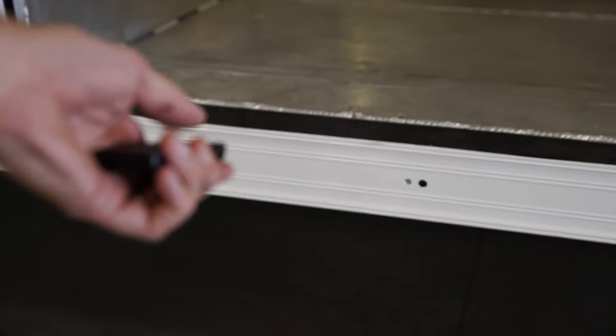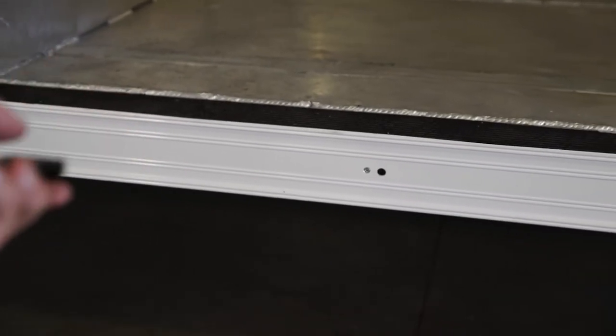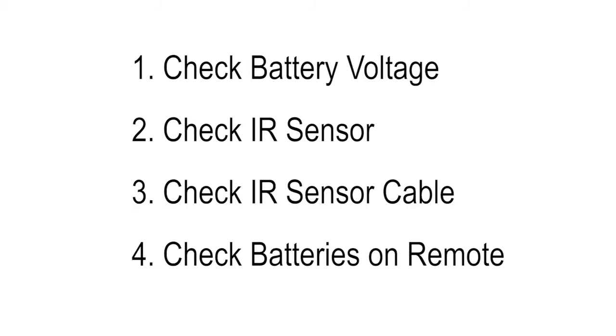If the door doesn't respond when the button is pressed, there are a few things to check. First, check the truck battery voltage — the voltage needs to be at least 11 volts. If not, please charge or replace the battery.